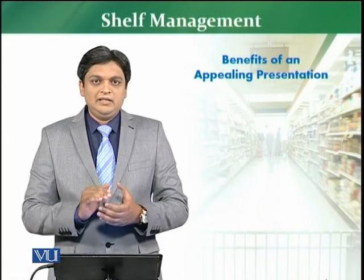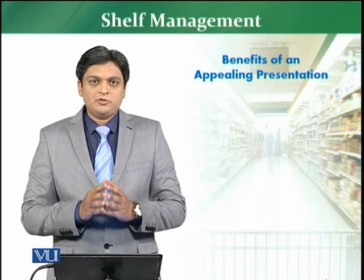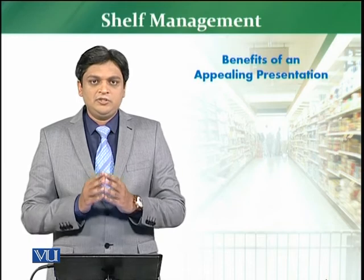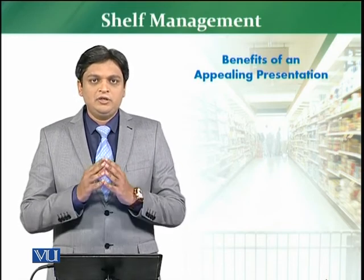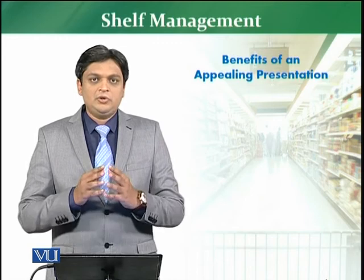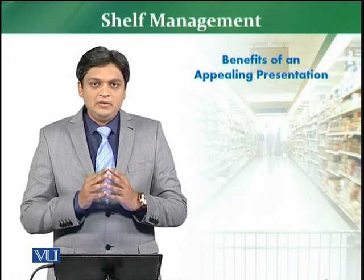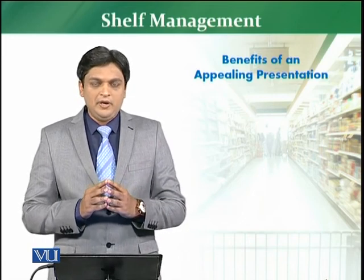Now we are going to discuss the last part of shelf management, which is the benefits of an appealing presentation. In most cases, when you have an appealing presentation, there are a lot of benefits to retail stores, and of course on the other side there are benefits to the customer as well. So now I am going to discuss both kinds of benefits — the benefits to the customer and the benefits to the retail store — one by one.